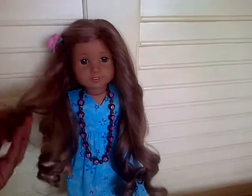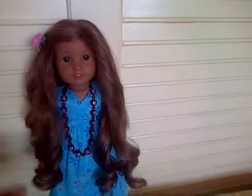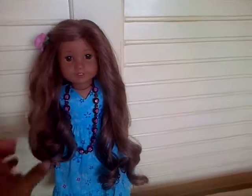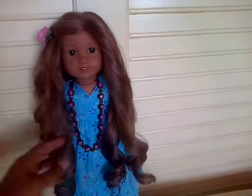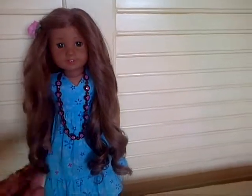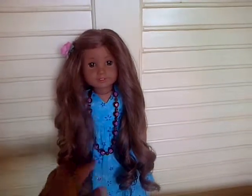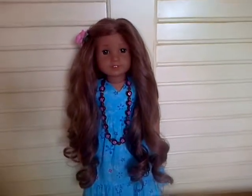I will send her to the doll hospital because the reason I got Kanani is her hair — she is really beautiful and I love her long hair. It's very dry, so I'm going to send her to the doll hospital so she can get a new head, and my daughter can enjoy her hair better. It's going to be difficult for a six-year-old to maintain her hair as it is now. Thank you, take care, bye bye.